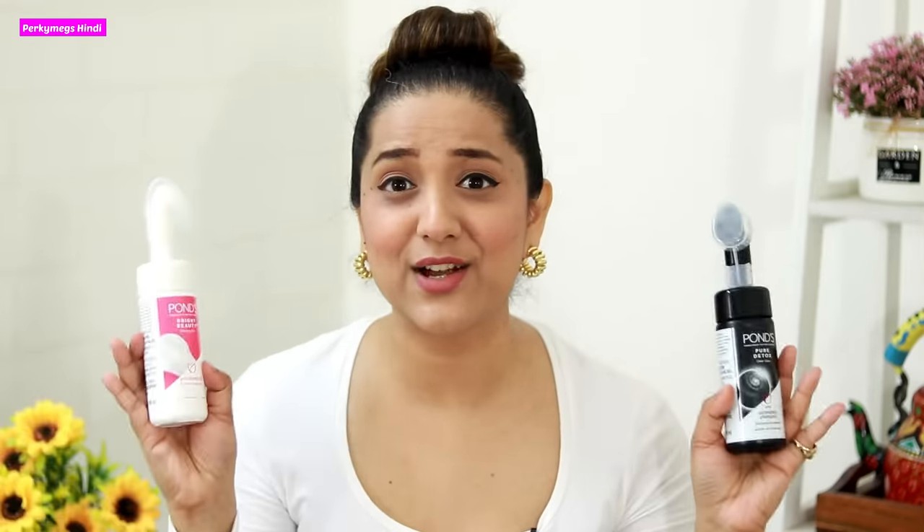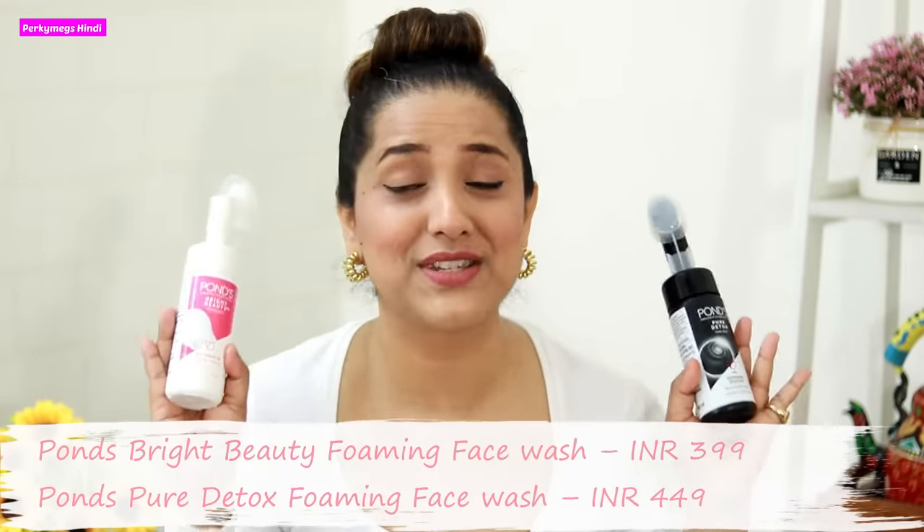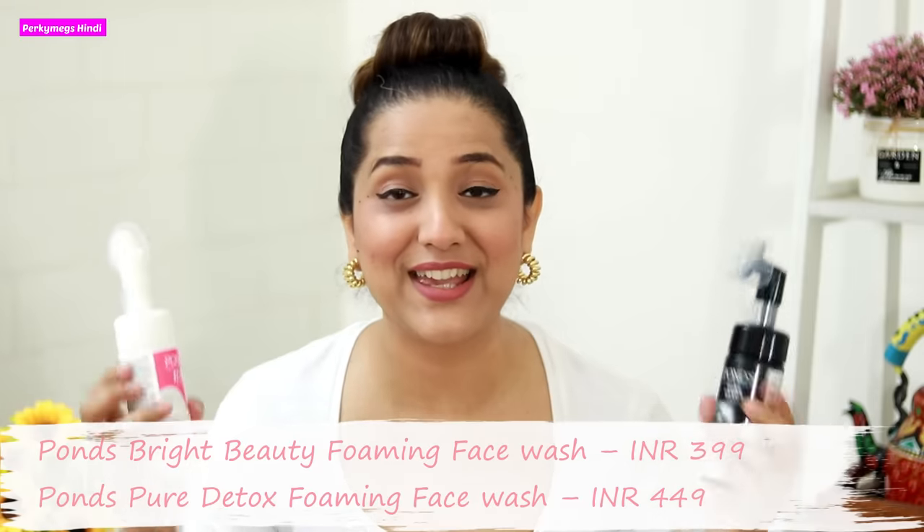I love how gently it exfoliates my skin and deep cleanses it. My face feels very light and soft, and this silicone applicator brush gives a very premium feel. These are quite affordable — I will give a link in the description box so you can check them out.